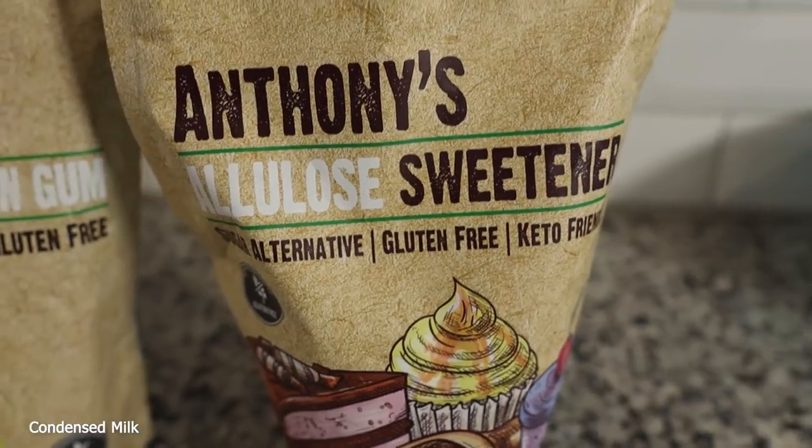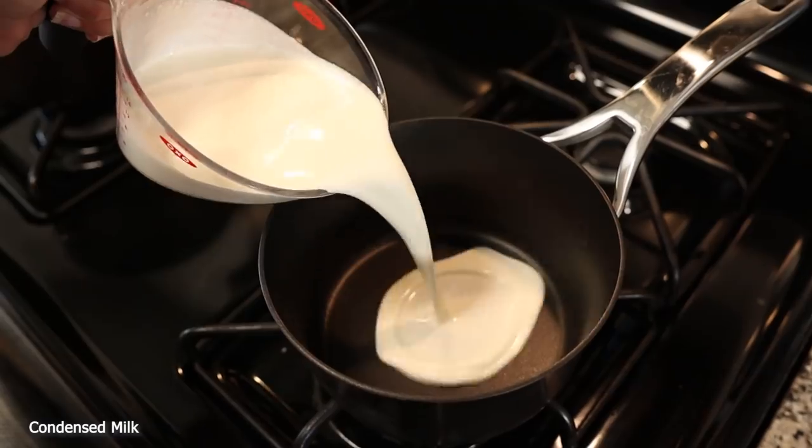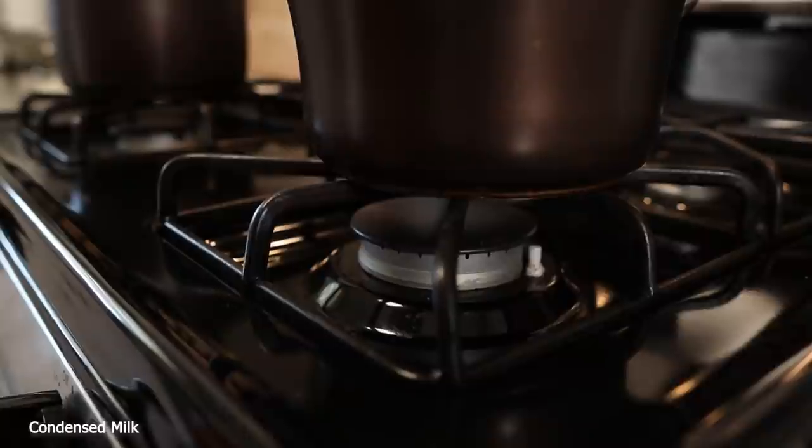We're going to be using heavy whipping cream, butter, xanthan gum — and I like to mix that with a little bit of allulose to make sure it distributes evenly — and then more allulose. The recipe actually uses Swerve and Boca Sweet, which is an allulose product, but we're going to use about a half to two-thirds cup of allulose. Let's start making the condensed milk: pour heavy whipping cream into a saucepan, bring to a boil, then reduce to a simmer for 30 minutes to condense it. After that, we'll add the other ingredients and start on the pudding.